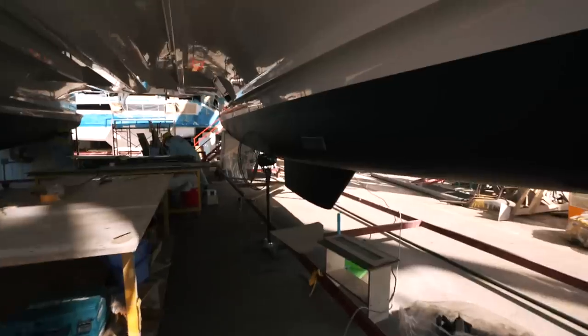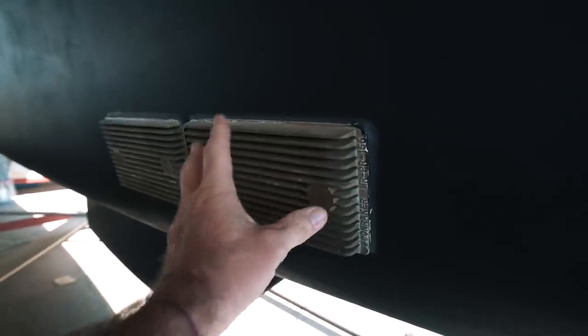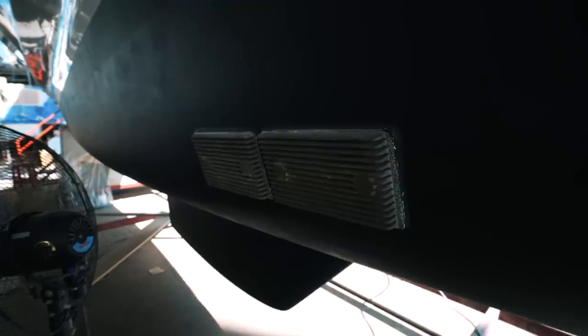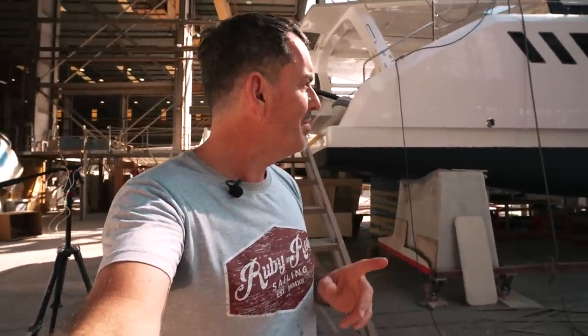Underneath port side hull number one, what we have here is a lightning protection system. After we did this last time a few episodes ago, I'm just going to come and see the boat cold. Normally I do a walkthrough but today I just want to show you with my own eyes as I see it.